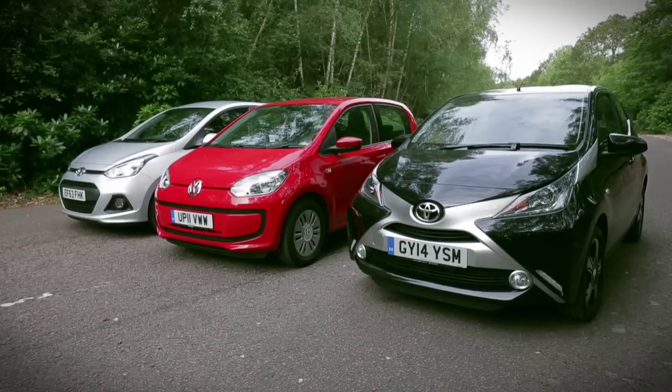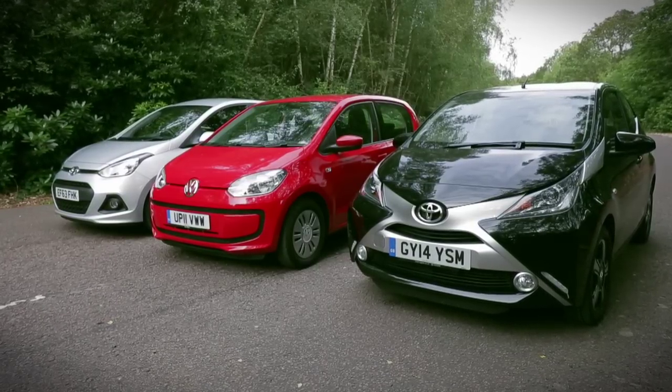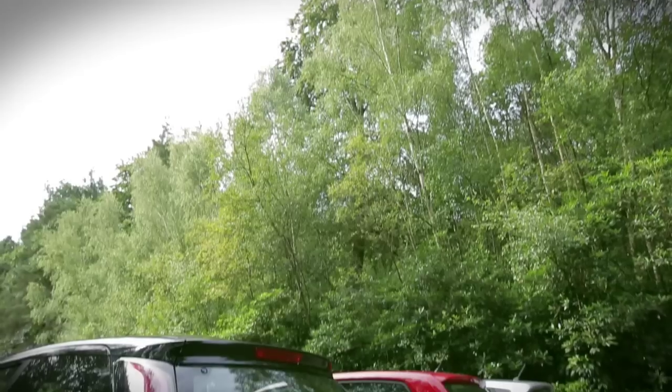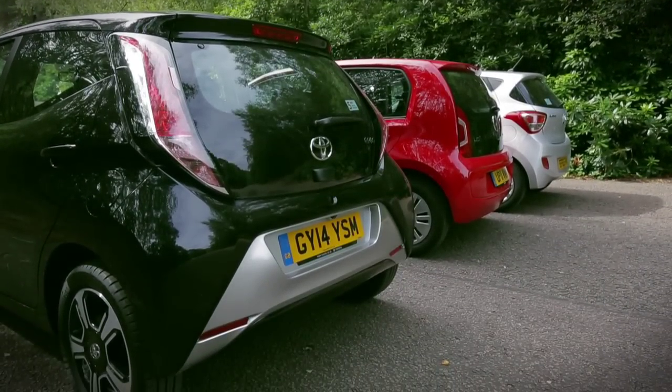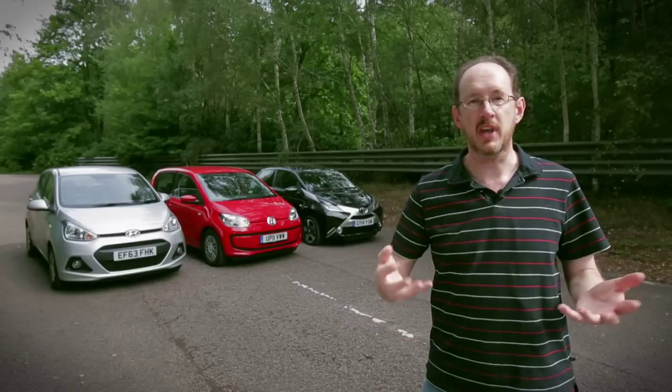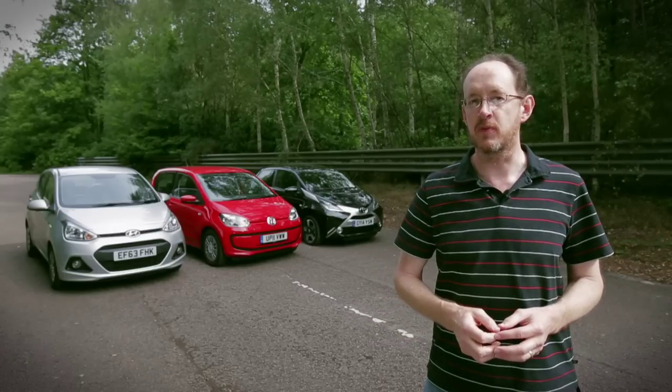That almost inevitably means you're looking for a car that's quite small and quite cheap, but just because you are, that doesn't mean you have to feel short changed. On the contrary, small cars today are packed with more kit and more quality than ever before.